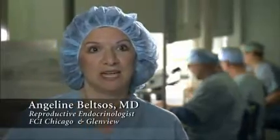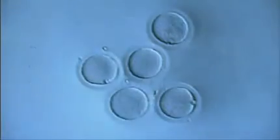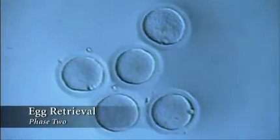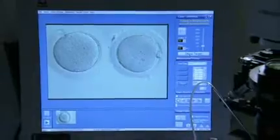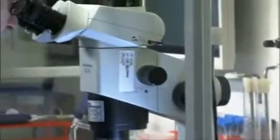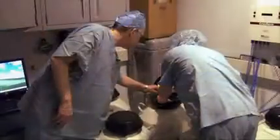Each follicle will have an egg in it, so we're trying to retrieve many follicles to get many eggs. Phase two is the retrieval of the eggs from the patient. When the egg retrieval is done and the eggs are removed, there's a whole other side of the experience, which is the lab side. And here we have the embryology team.